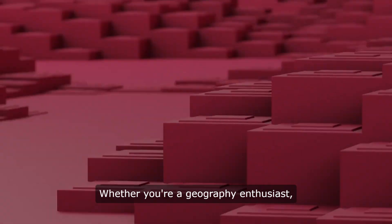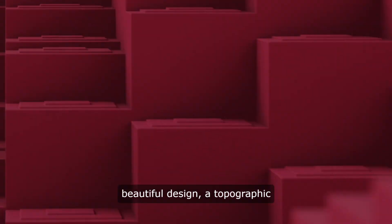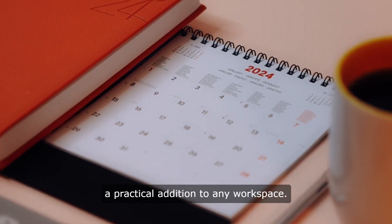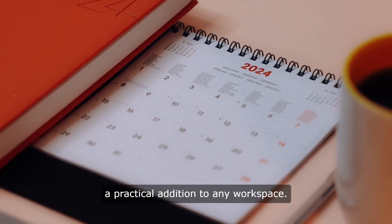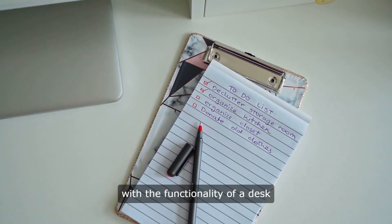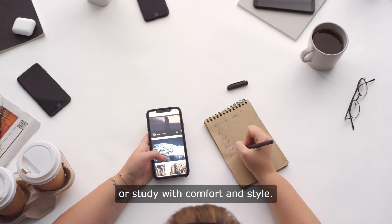Whether you're a geography enthusiast, outdoor lover, or simply appreciate beautiful design, a topographic desk mat is a conversation starter and a practical addition to any workspace. It combines the beauty of nature with the functionality of a desk accessory, allowing you to work or study with comfort and style.